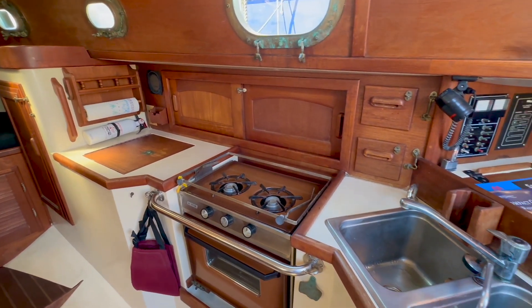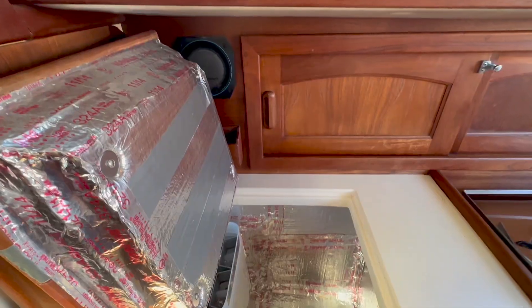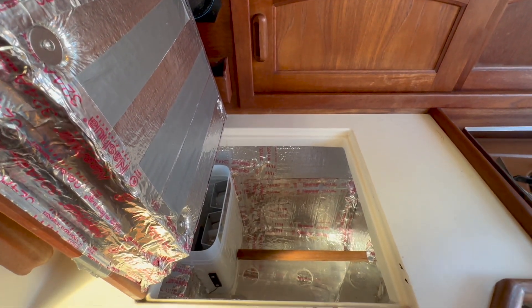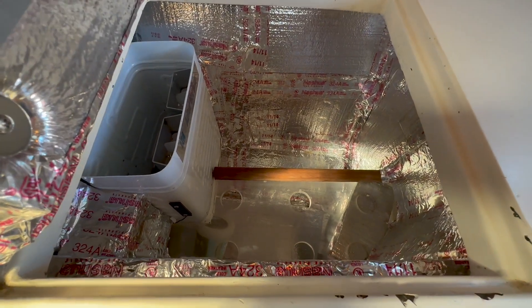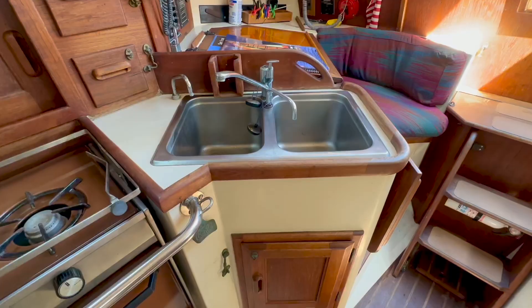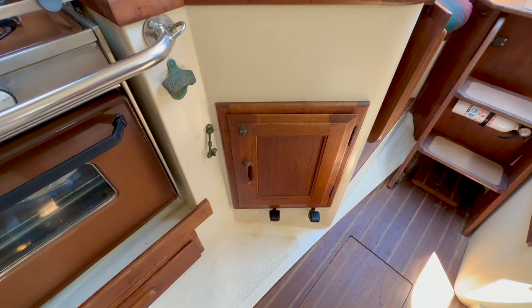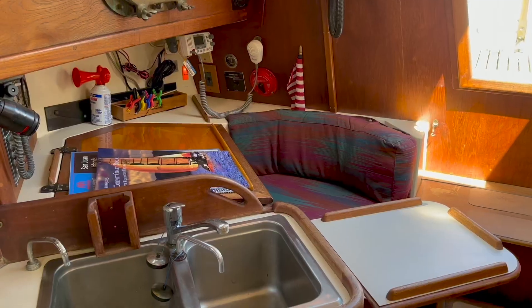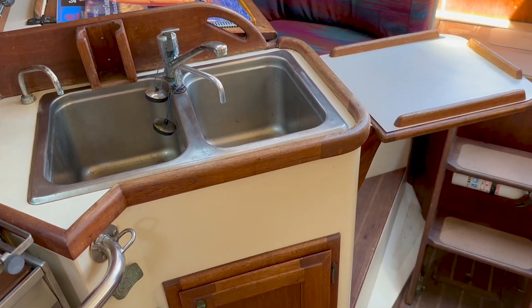A roomy galley located starboard features a two-burner gas cooktop and oven, an under-counter DC refrigerator, a double basin stainless steel sink with pressurized water, as well as manual raw water and fresh water pumps.